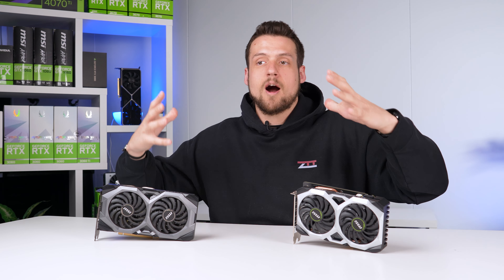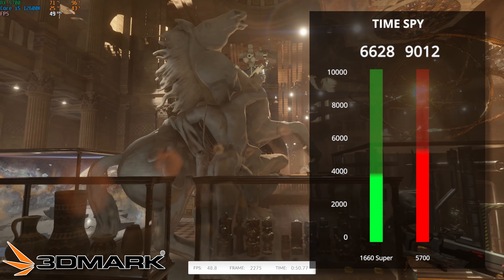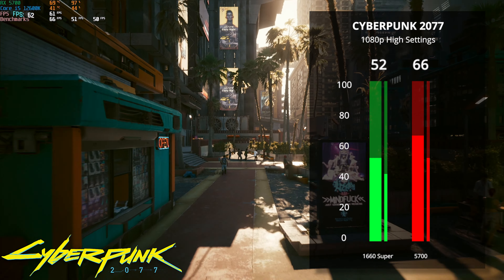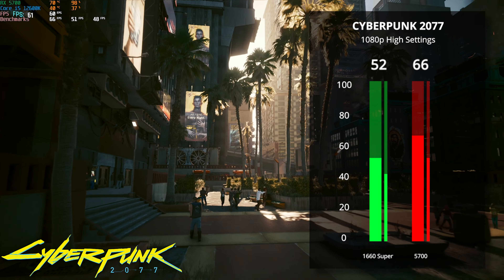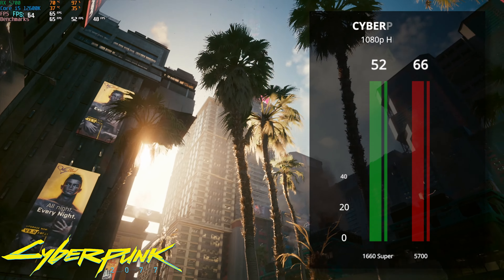Starting with 3DMark's TimeSpy, our 1660 Super got a score of 6,628, while the 5700 got 9,012. Keep in mind our scores are shot up significantly because of the 12th gen Intel i5, but I just wanted to illustrate the difference between these two cards. Here we have Cyberpunk 2077, and we cranked up the settings to 1080p high — the 1660 Super got an average FPS of 52, while the 5700 got 66.